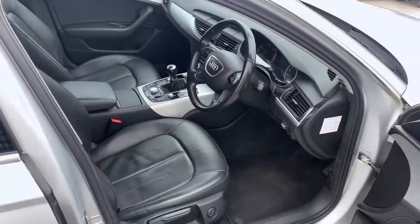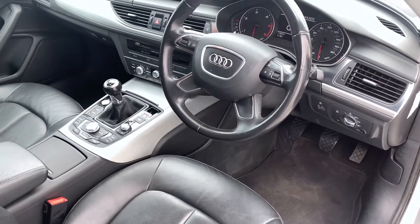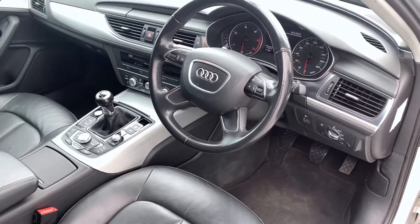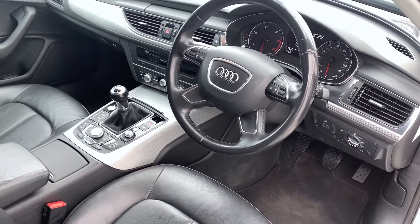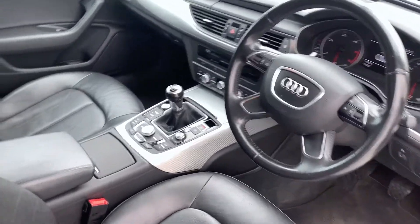Got privacy glass in the back too, and inside you've got heated leather seats, DAB radio, satellite navigation, steering wheel controls, cruise control, heated mirrors, and air conditioning. It's very, very well equipped, all in good condition too.